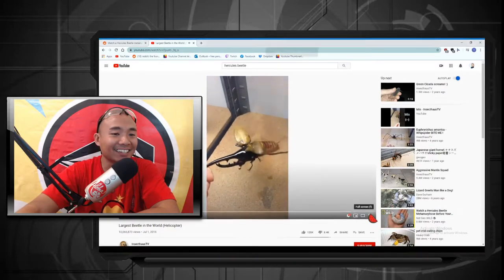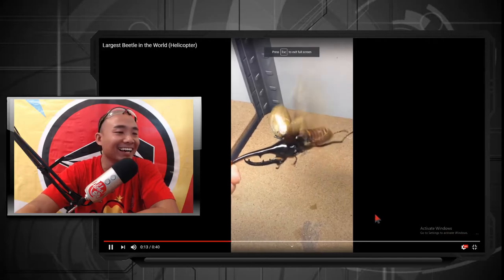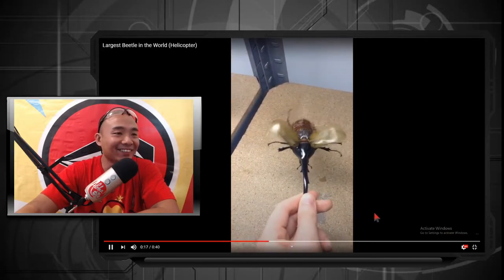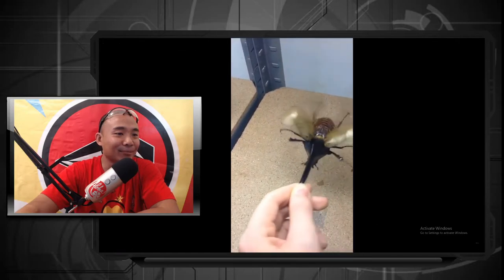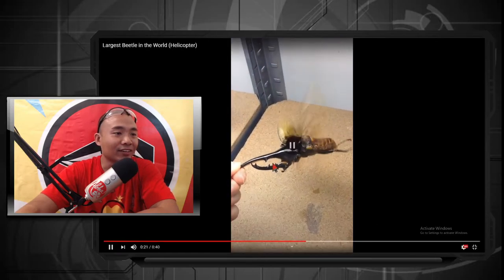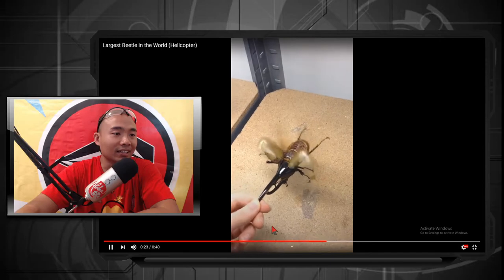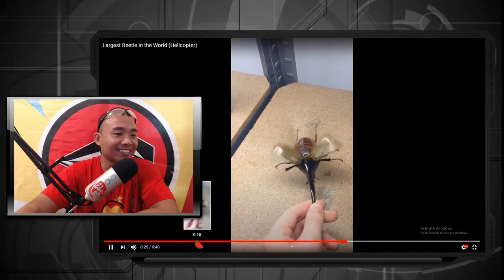Wow, that's insane! Look at that guys — they just grabbed it like that. The horn must be really, really sturdy for them to just grab it like that. Look how big that thing is! Wow, amazing. Thank you for watching me watch this with you guys.